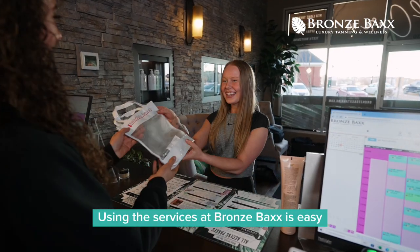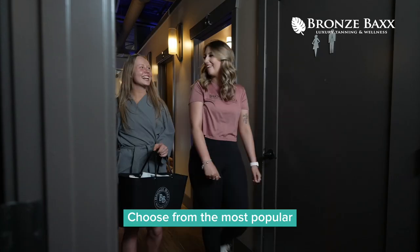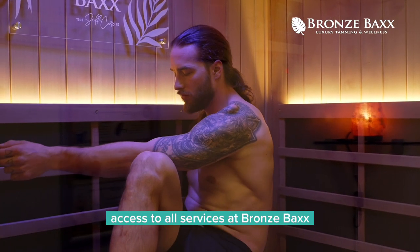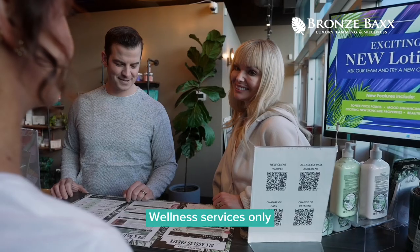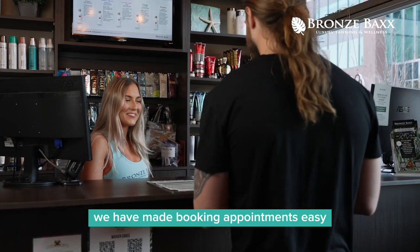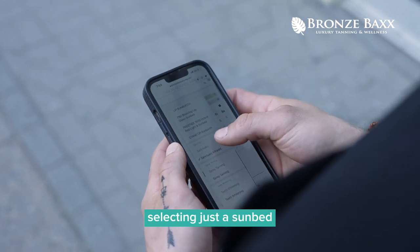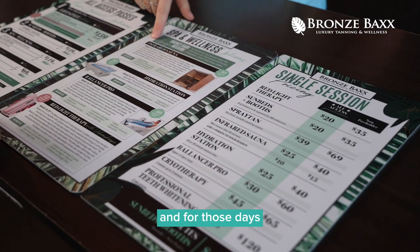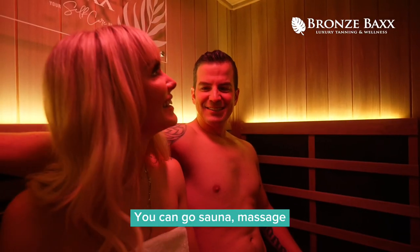Using the services at Bronze Backs is easy with our membership program, called the All Access Passes. Choose from the most popular lifestyle pass, giving daily access to all services at Bronze Backs, or you can specify your pass for either our spa and wellness services only, or a tanning only pass. We have made booking appointments easy on our website or in the MindBody app. Selecting just a sunbed or a red light session is easy when you only have a small window of time. And for those days when you have time for a full two-hour self-care session, you can go sauna, massage, red light, and tan.